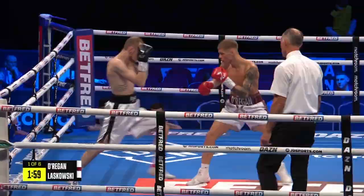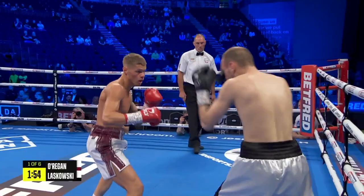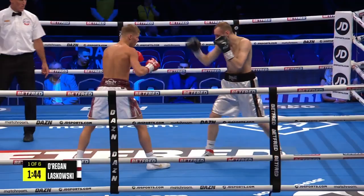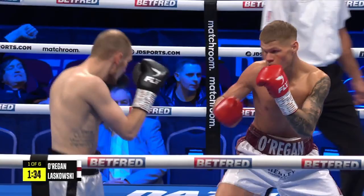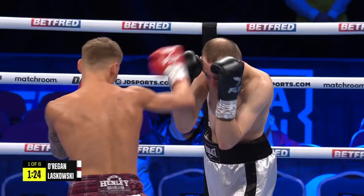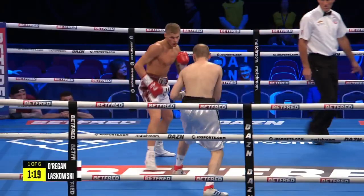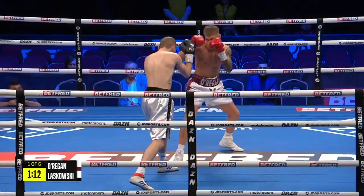Laskowski has this habit of rocking over the front foot as part of his rhythm. I wonder, with the southpaw stance and hand speed of O'Regan, that he might walk him onto rear hand uppercuts or straight left hands at some point. It's quite an unorthodox style — I think that's due to the Muay Thai background. Sometimes in transition he just over-reaches and can be vulnerable around the side when he does so.